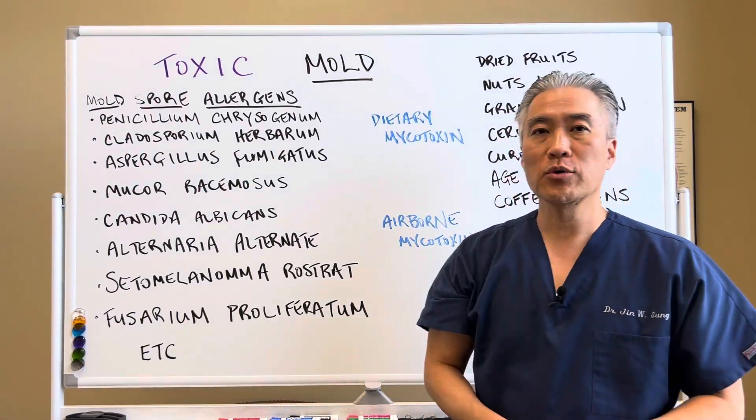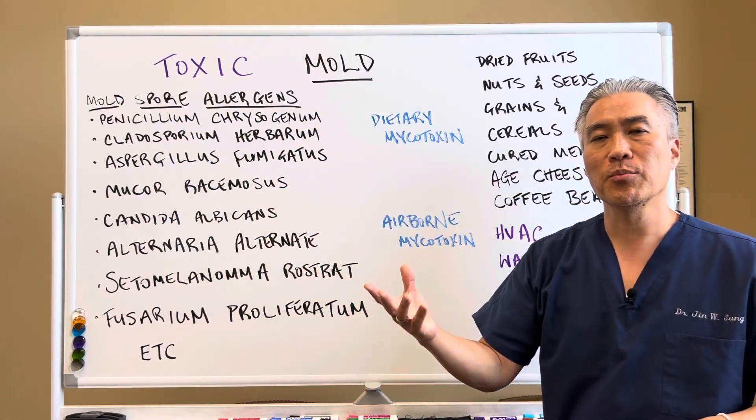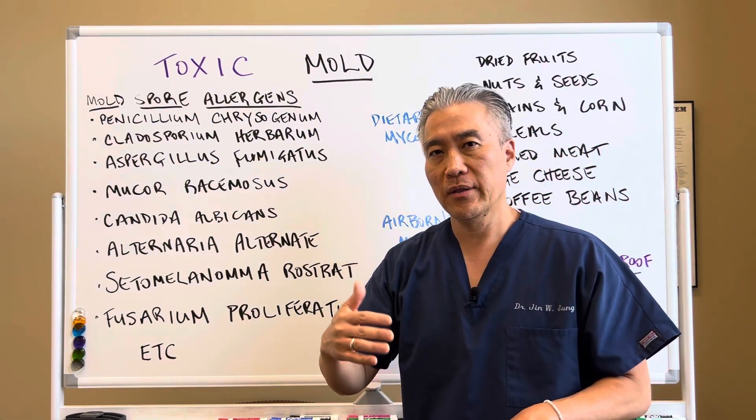What are some of the mold spores that people are allergic to? I listed a bunch of them here, and I'll list some more in the description below the video.